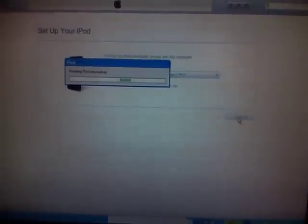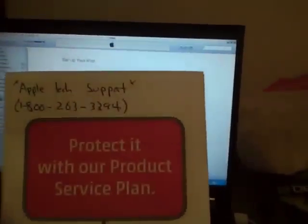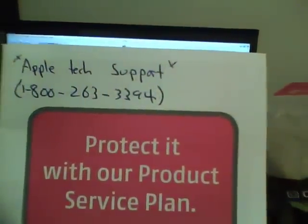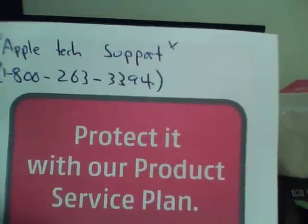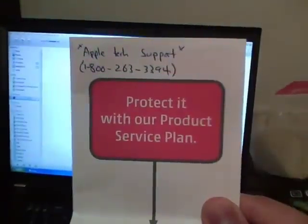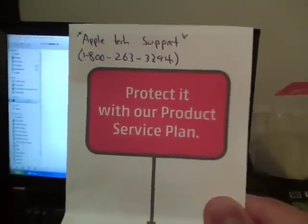I'd like to thank Future Shop for giving me the tech line number — the Apple tech support: 1-800-263-3394. I was only on hold for about five minutes, so it's actually pretty good.